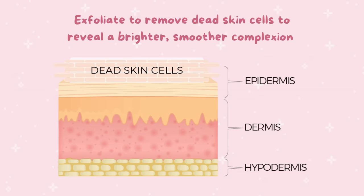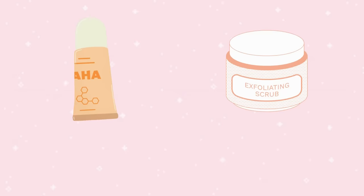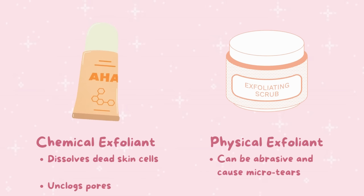Some popular cleansers are the low pH cleanser from CosRX and Sulwhasoo's gentle cleansing oil. Next, exfoliate your skin to remove dead skin cells and reveal a brighter, smoother complexion. Limit exfoliation to one to two times a week. Generally, a chemical exfoliant like AHAs or BHAs is recommended over scrubs, as physical scrubs can be too abrasive and cause micro-tears in the skin, leading to irritation and inflammation.